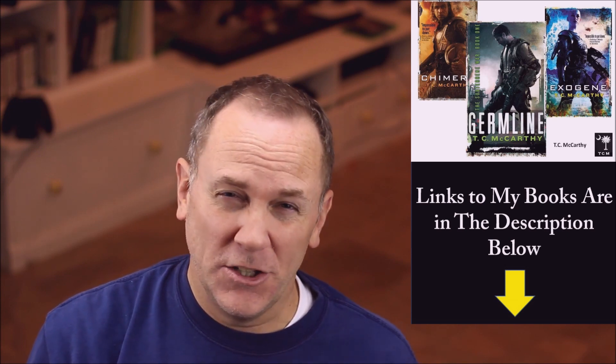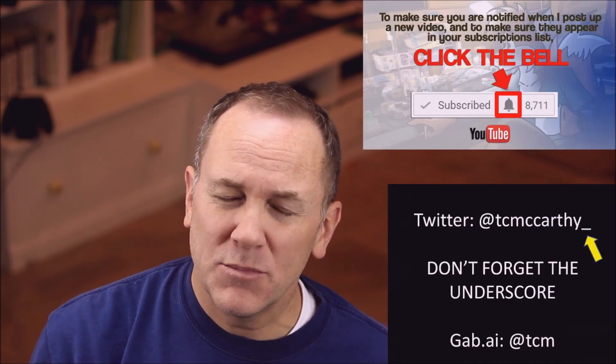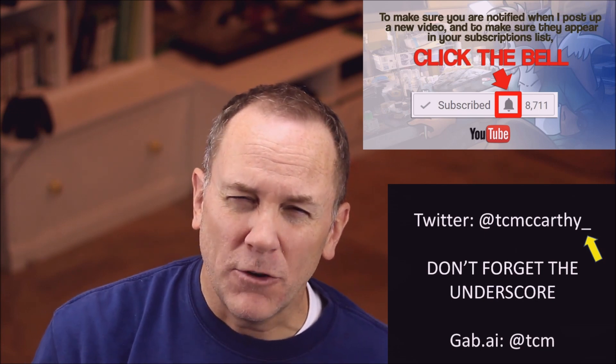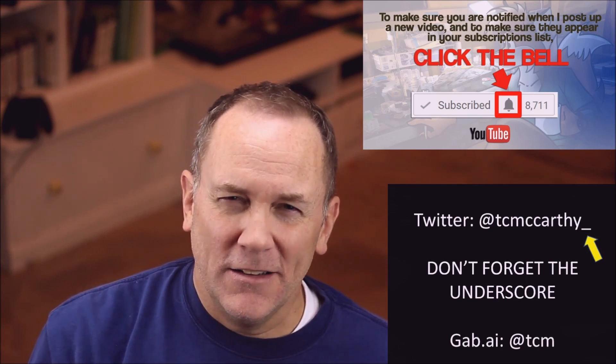TC McCarthy here — thanks for watching. Buy my books; I've got a new one coming out in July, and I'll have a giveaway coming up soon, so stay tuned. Please subscribe to my channel and click the bell icon so you get notified whenever I upload new content. Thanks again, see you soon.